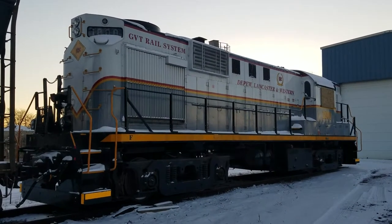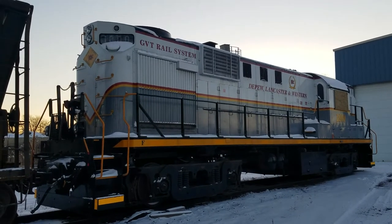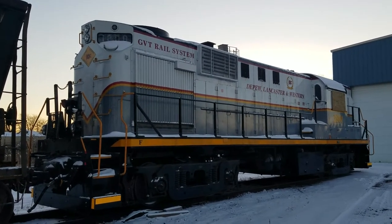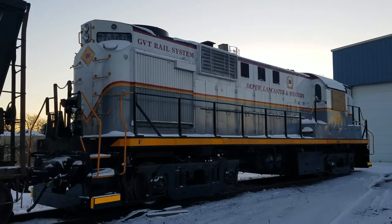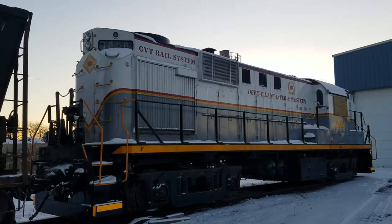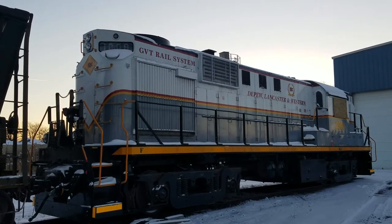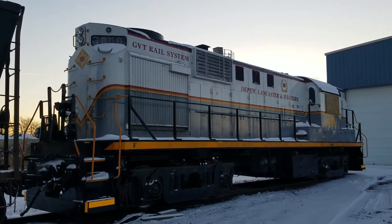I don't know if you guys remember this or how long any of you have been watching my channel, but I did a video of this locomotive back in the fall. Now obviously it's winter and I figured I'd come back here and check on it. It's probably one of my favorite locomotives around here, along with their SW9, but I remember before they had the SW9 they ran this one.